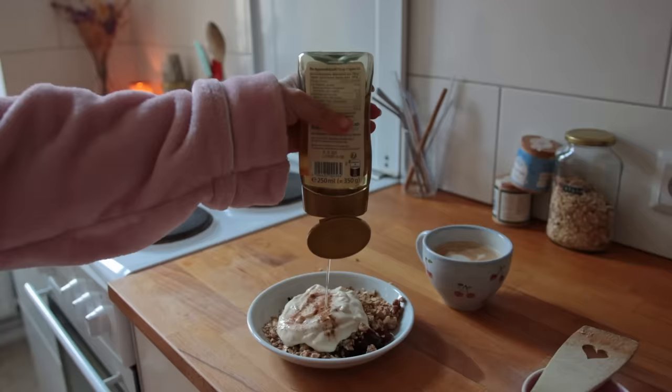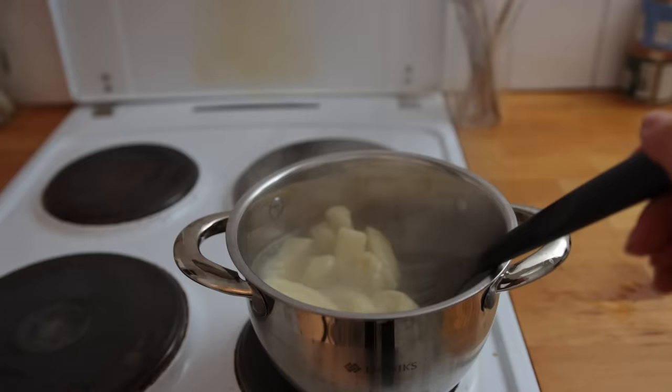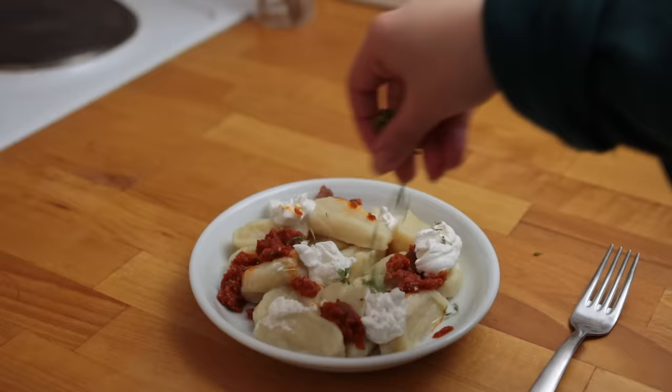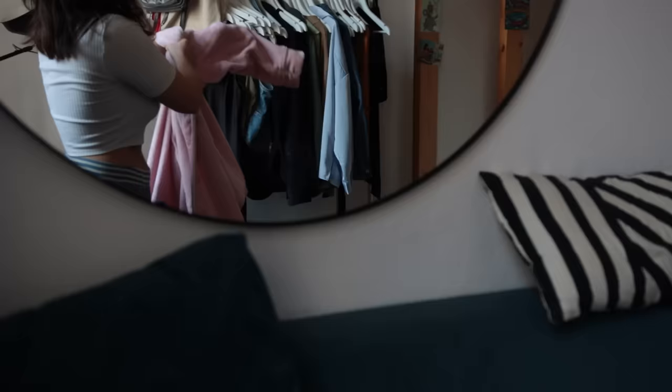I've been asked recently how much I'm spending on my recipes, so I thought I would share exactly that in today's what I eat in a day. I painstakingly calculated the price for each ingredient using percentages, so I'm pretty confident the prices are accurate. Every meal in this video is going to be under two euros, which I think is pretty good, and they're of course super easy and tasty.